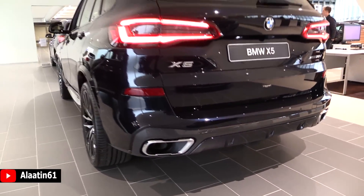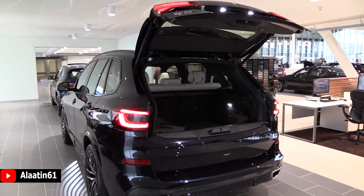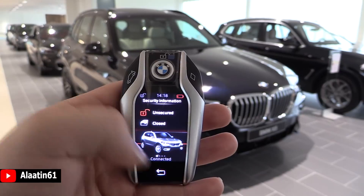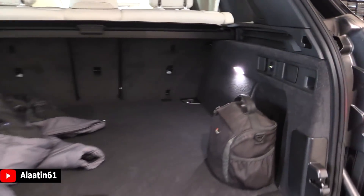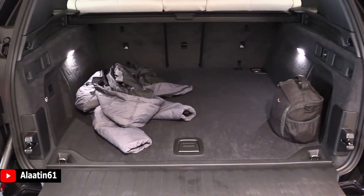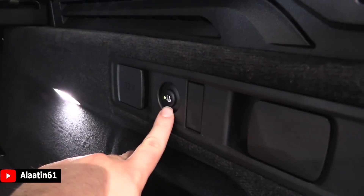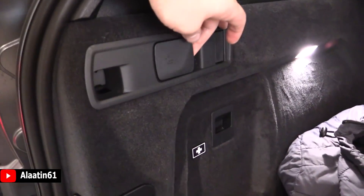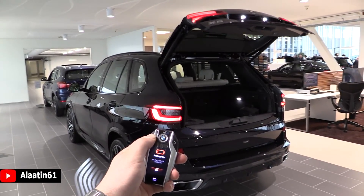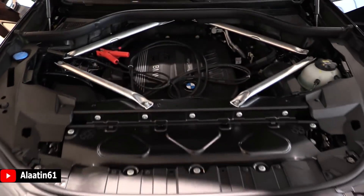You have the trunk release which is automatic. The car weighs 2,085 kilograms. The trunk space is 650 liters. You can fold the rear seats down, giving you 1,860 liters of capacity. You can also lower the rear of the car for even more space. All LED lights in the interior. Automatic folding rear seats, and there are even more storage areas underneath. You can buy it with a tow hook. The fuel capacity is 80 liters. The fuel economy is 6 liters per 100 kilometers, 5.6 liters on the highway, and 6.8 liters in the city.